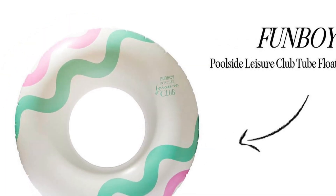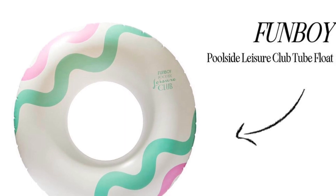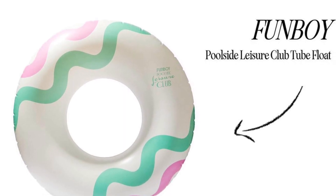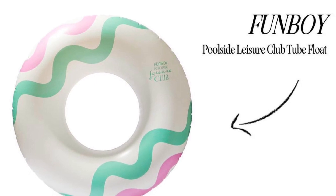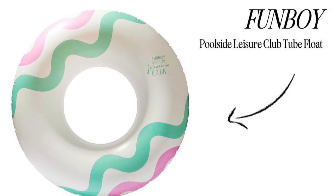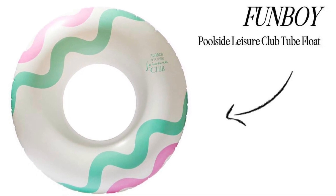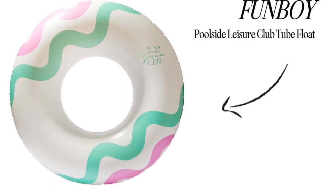Fun Boy Poolside Leisure Club Tube Float retails for $39. If you're not part of the floaty club, it's time to change that this summer. We find few things more relaxing than floating around in a pool on a hot summer day. Just looking at this float makes us want to put our out-of-office on ASAP.